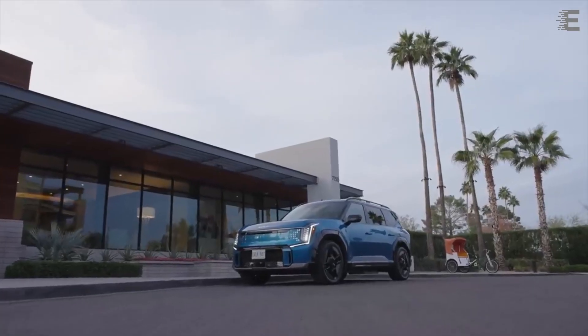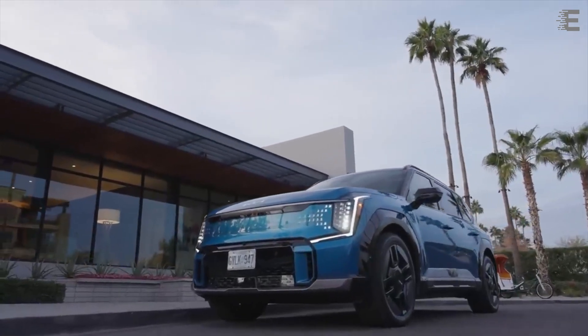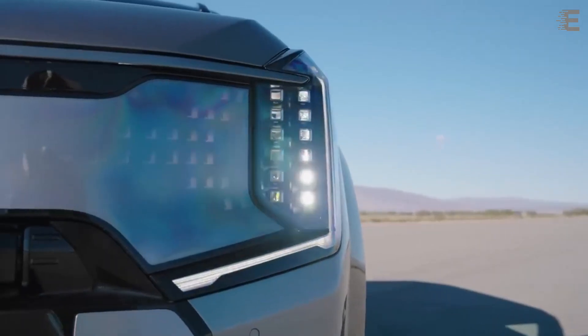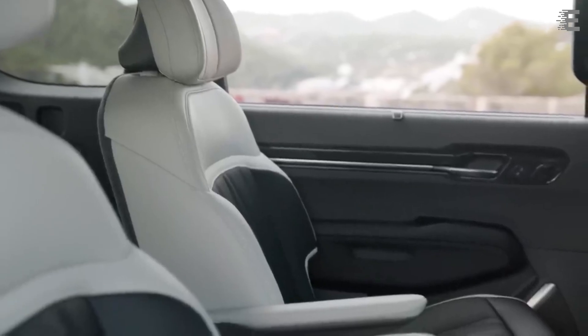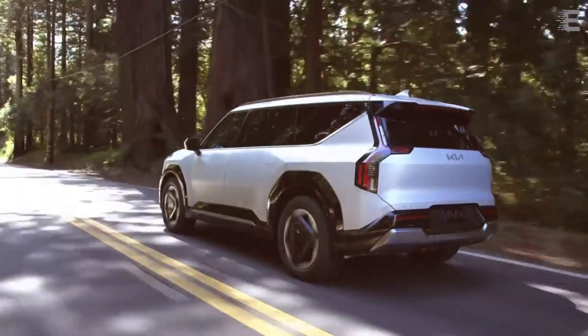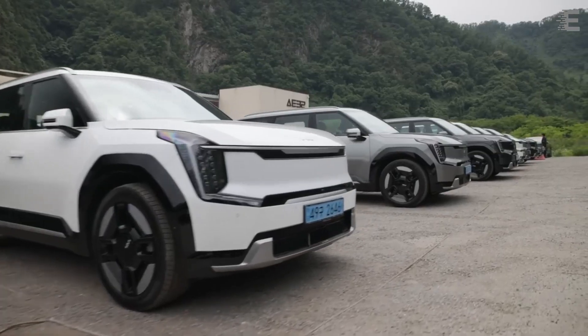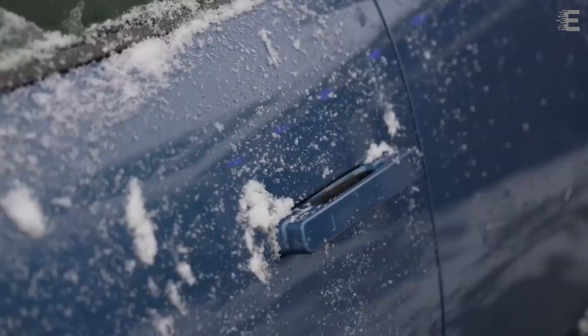The entry-level EV9 starts at $54,900, or £65,025 in the UK — though British buyers only get the larger battery. It includes 19-inch alloy wheels, LED headlights, body-colored flush door handles, power front seats, a triple-screen dashboard with twin 12.3-inch displays and a 5.3-inch climate control panel in between, six USB-C ports (two per row), and an eight-speaker audio system. This pricing is aggressive for Kia and only a few years ago would have seemed comical for the company — not anymore. Furthermore, it is significantly less expensive than the competitors from which it seeks to distance itself.